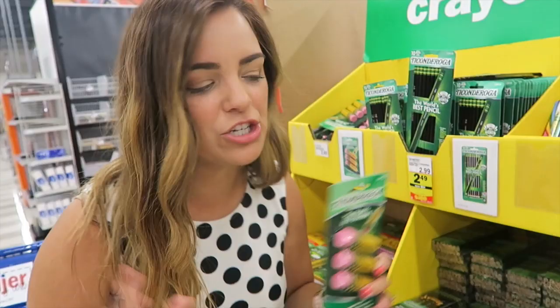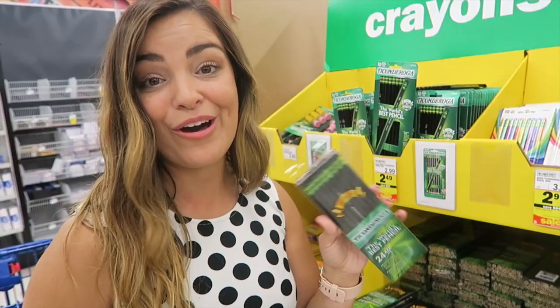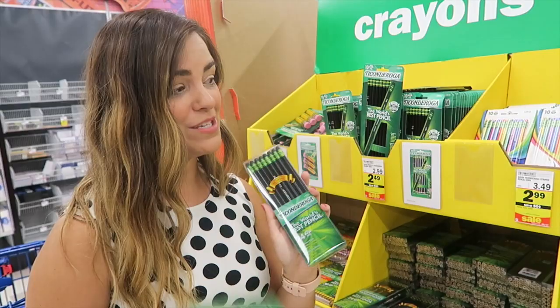Ticonderoga is literally the Cadillac of pencils — they're so good. I use these black ones in my classroom and I love them because I can always tell which pencils are mine and which are the kids', since the kids usually don't come to school with these. So I might have to pick up some of these — I'm still deciding.